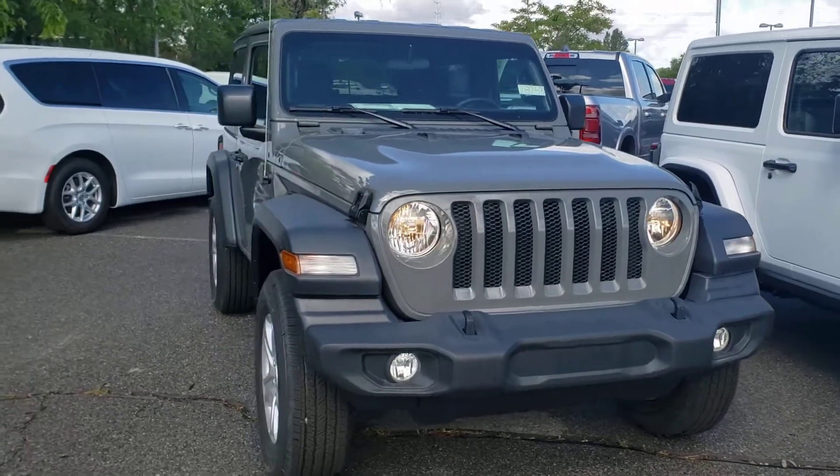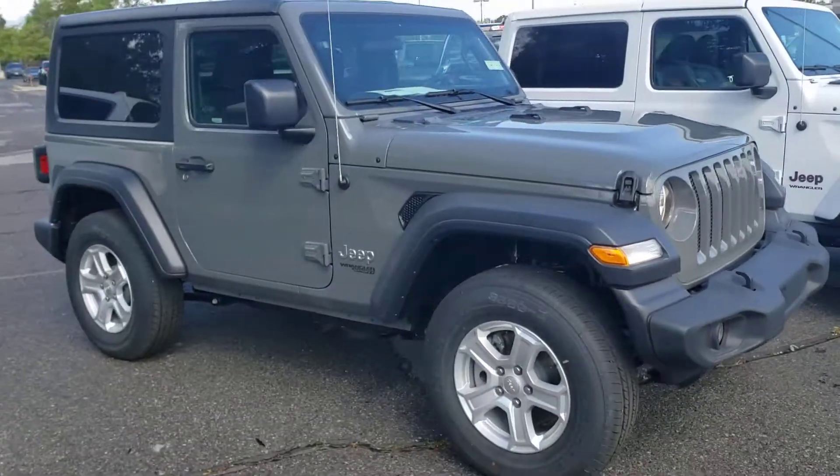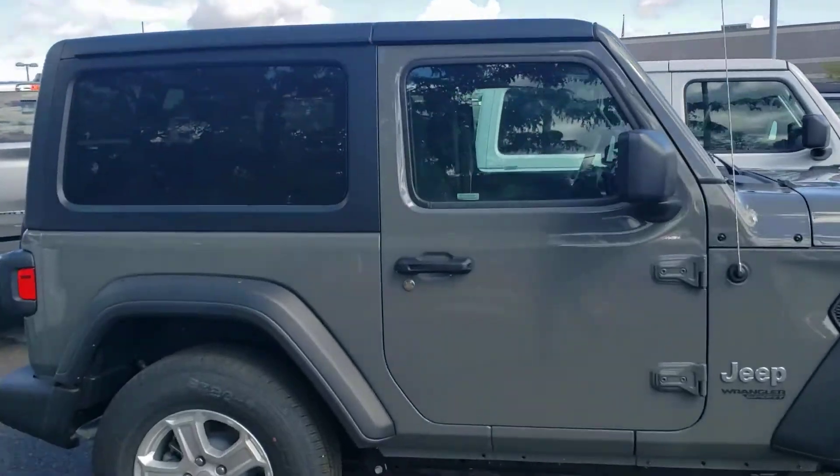Good morning James, this is Chris at Larry H. Miller Battlefield. Just talked to you a few minutes ago on the phone. You inquired about our 2020 Jeep Wrangler Sport S in the awesome Stingray color — love this color.